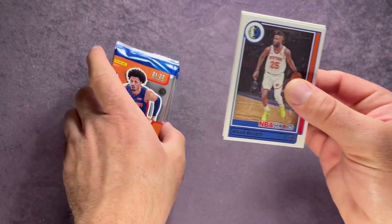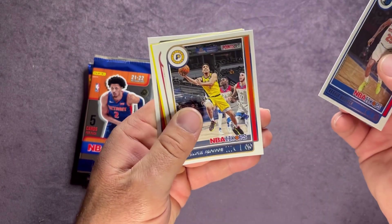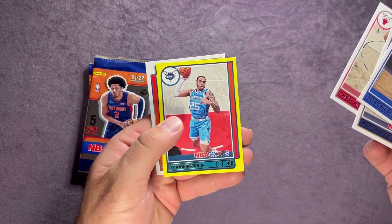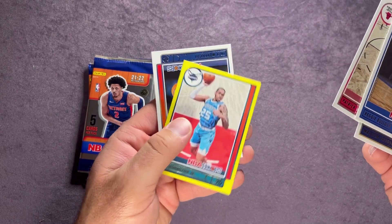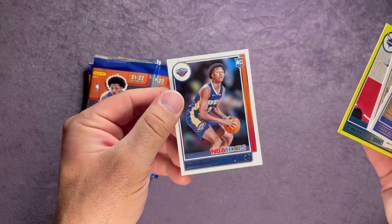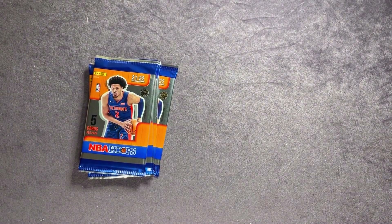About halfway through now. Pack six: Reggie Bullock, Malcolm Brogdon, Patrick Williams, PJ Washington Jr. Our rookie on the back is Trey Murphy.